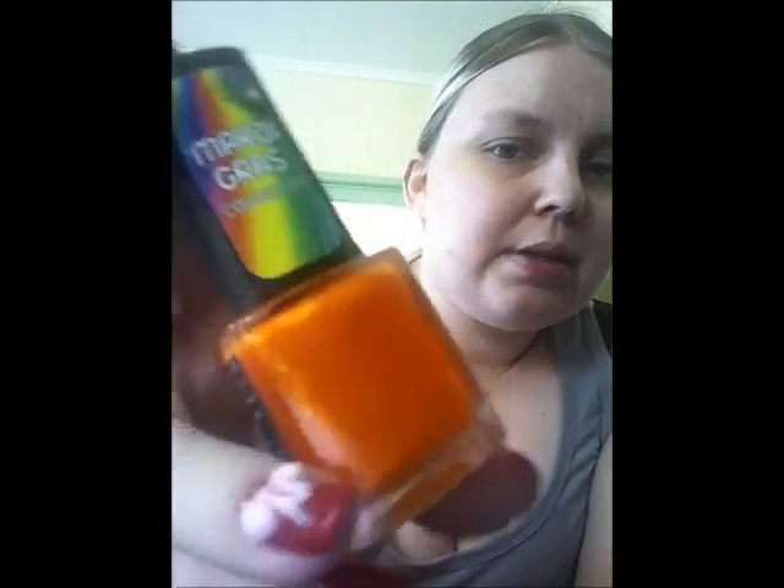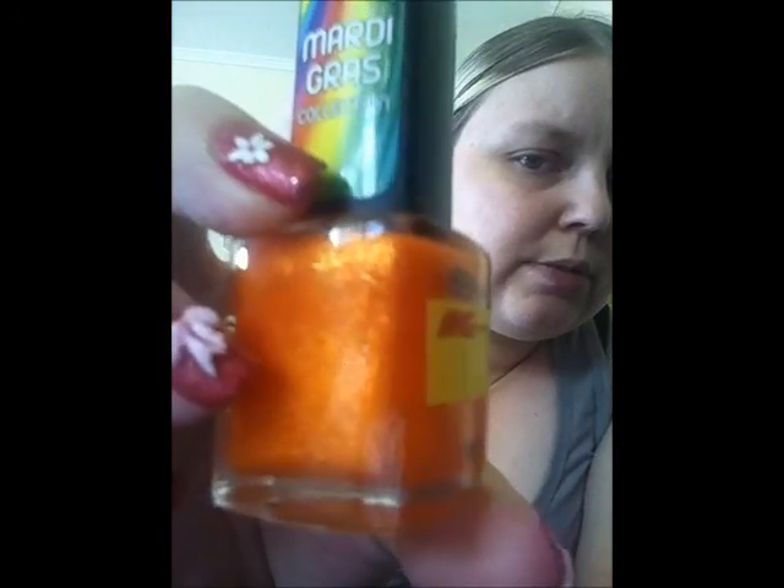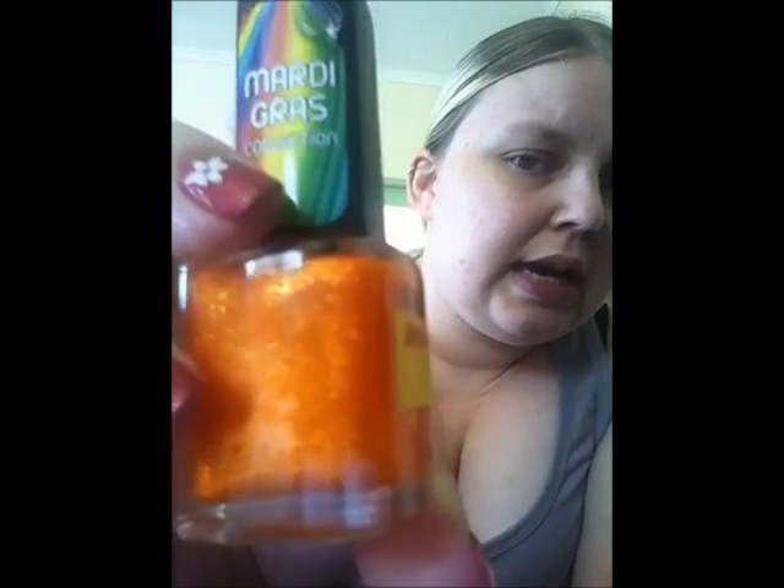And the last B.I.S. polish I picked up was from their Mardi Gras line. It is a really bright orange with a lot of gold shimmer through it and it's very pretty. This one is in the colour Fabulous Fiesta.